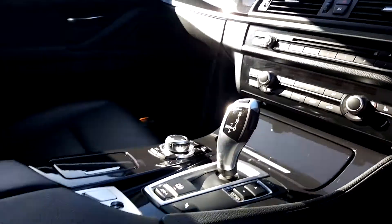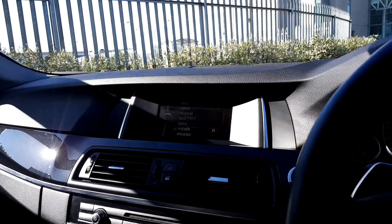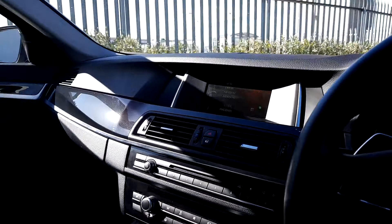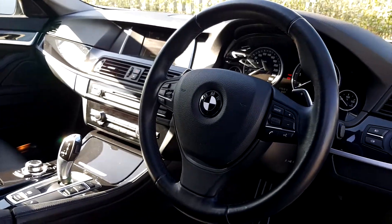It's automatic transmission, it's got rear parking sensors, climate control and a display screen for radio, media and navigation. It's got a sports leather steering wheel and as you can see the BMW logo is fully black.